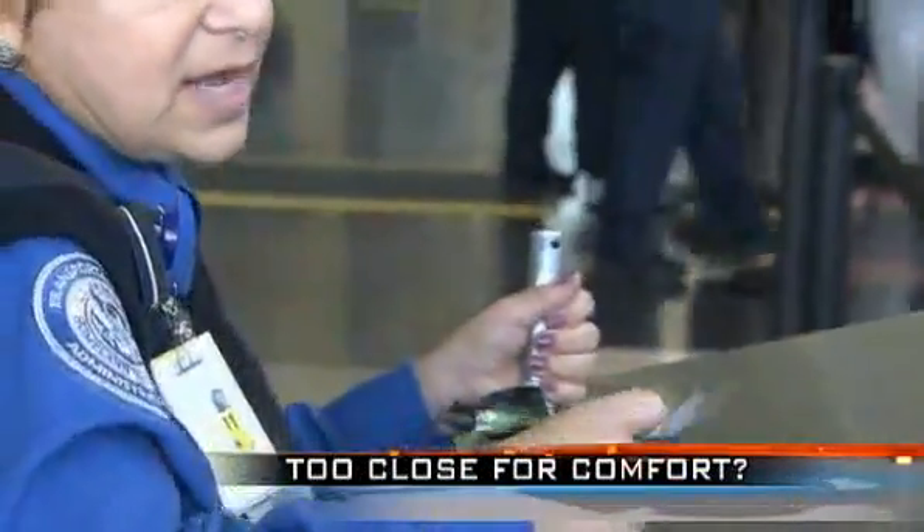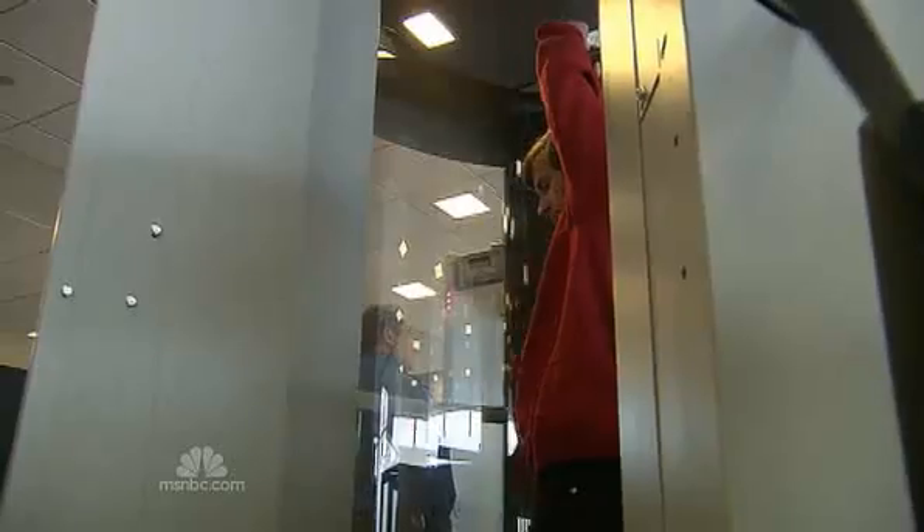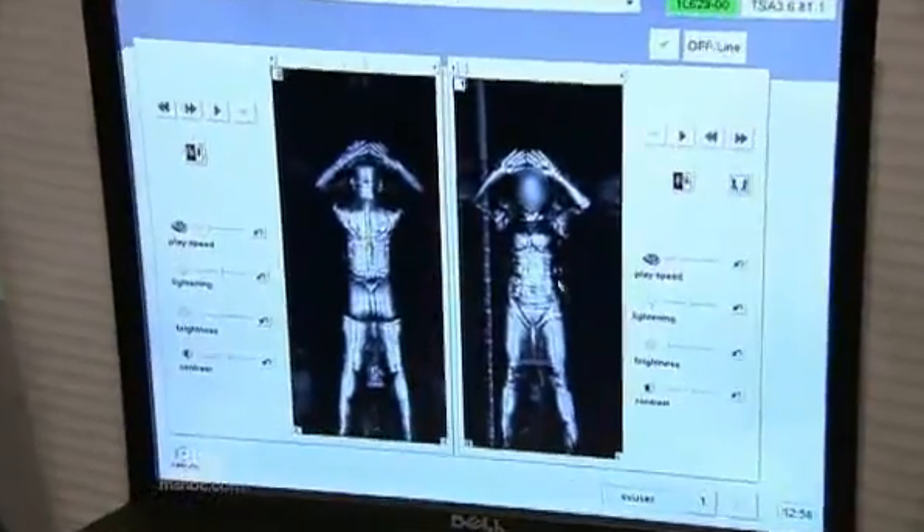If you leave items in your pockets, you may be subject to additional screening. It's the latest tactic in the TSA's ever-evolving approach to aviation security — full-body scanners able to peer underneath clothing.